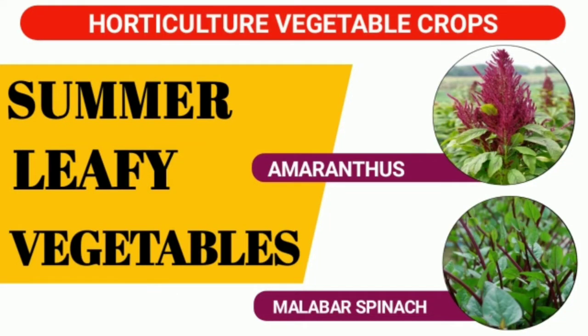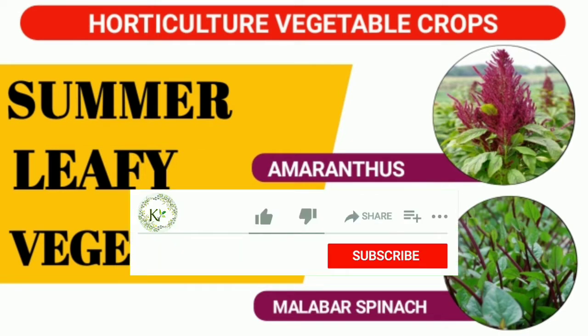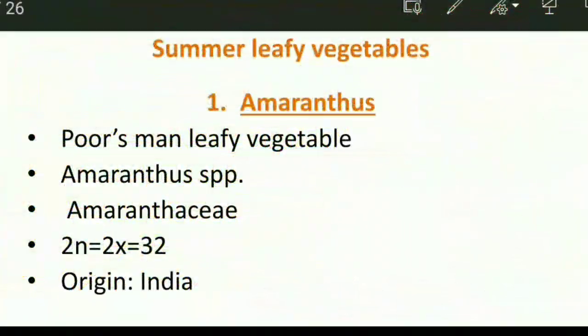Hello everyone, welcome back to my channel. In today's lecture video we will learn about summer leafy vegetables. This video is a very important part of the horticulture vegetable crop series. Make sure you have subscribed to this channel, and if the video is helpful for you, don't forget to hit the like button. Let's get started.